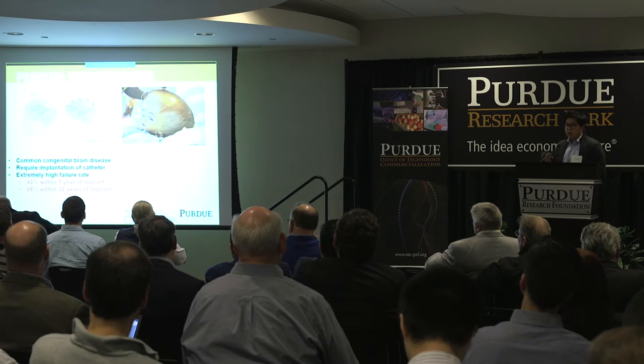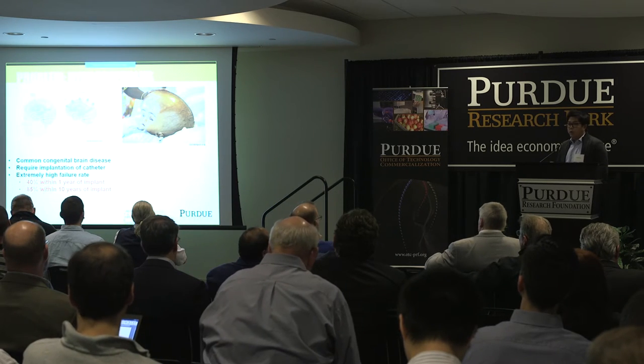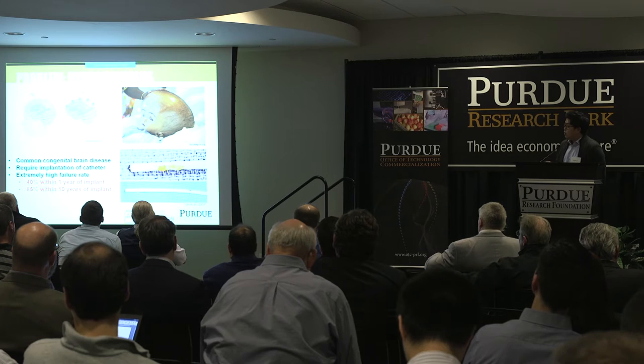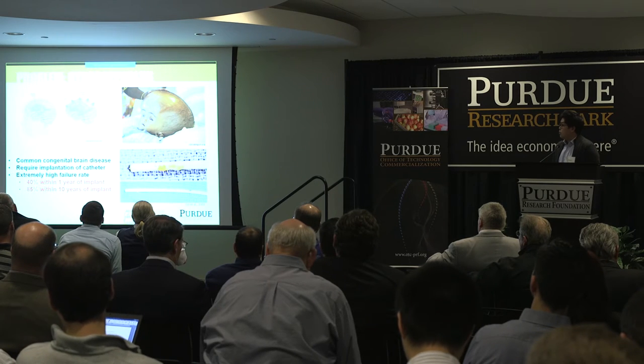The problem is these devices have a very high rate of failure — up to 40% with the first shunt implantation and up to 85% after ten years. A lot of these failures can be attributed to growth of tissue and cellular material that essentially blocks the inlet pores of the devices.